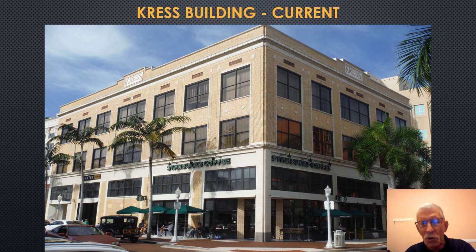This is a current photograph of the Crest Building. You notice the identifying plaque. The upper two floors are apartments or condominiums. Businesses occupy the ground floor, and most notably on the corner we have a Starbucks coffee shop.